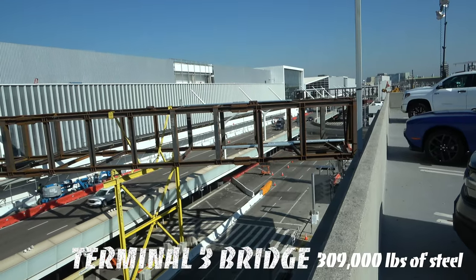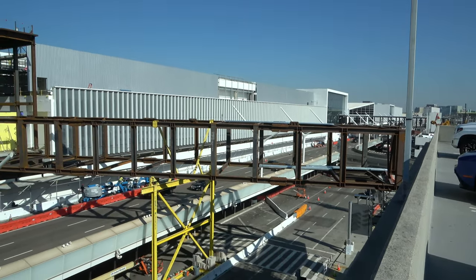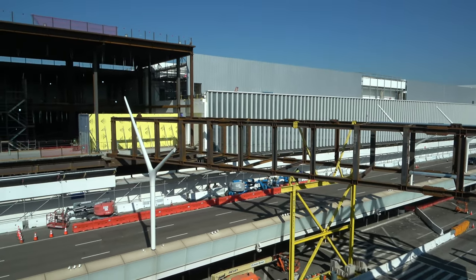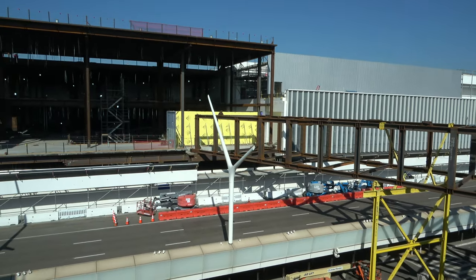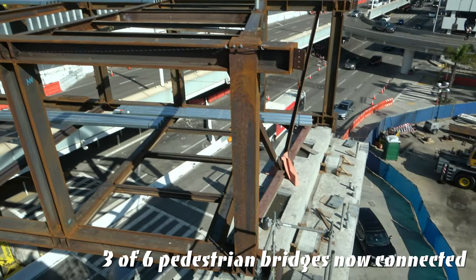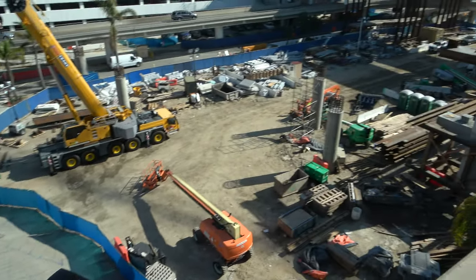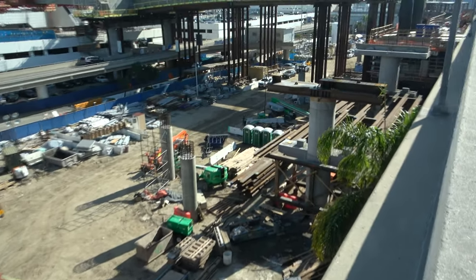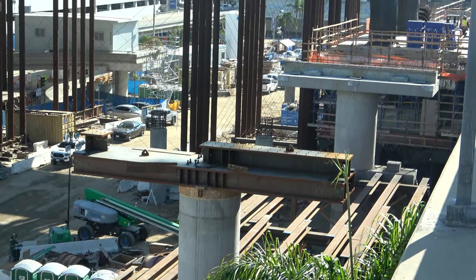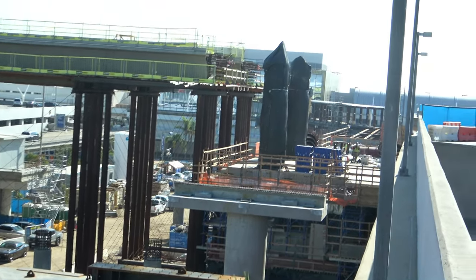You can see this pedestrian bridge — it's a bunch of steel right now, but it is steel and it is connected from one end to the support beam. From Delta, you can see its first support spot here, and then it will stretch across. We have a couple more beams for support, and then that will get you either to the people mover station, or you can walk all the way across to American Airlines.